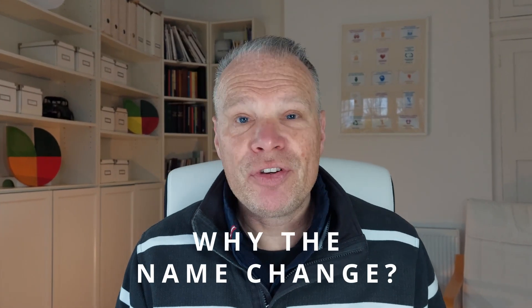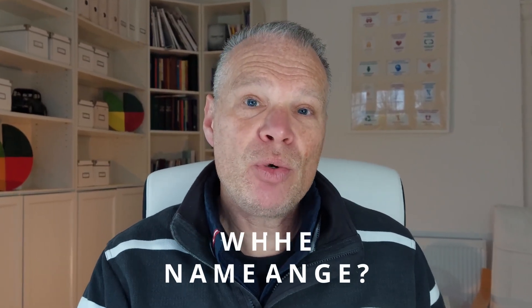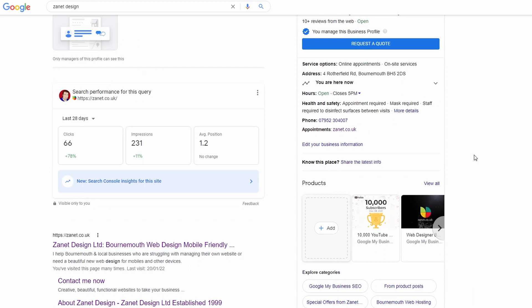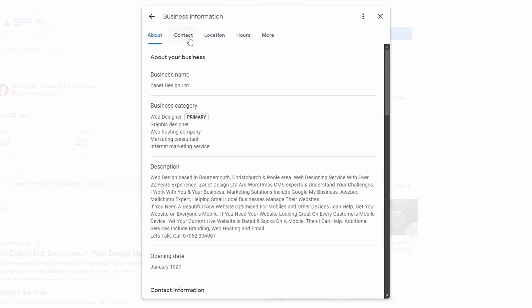So why does it keep getting called different names? On November the 4th, 2021, it was changed from Google My Business to Google Business Profile. Why? Because Google wanted to simplify it and make it easier for you to access the information so that you can keep your business updated.